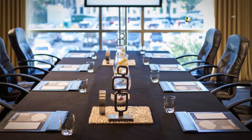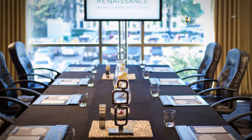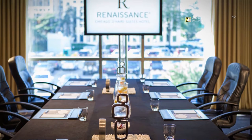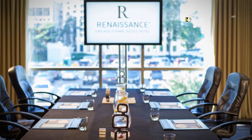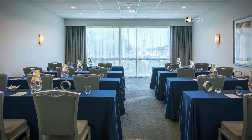Small meetings are handled expertly at the Renaissance Chicago O'Hare Suites. Our meeting room is the perfect spot for your next small meeting.